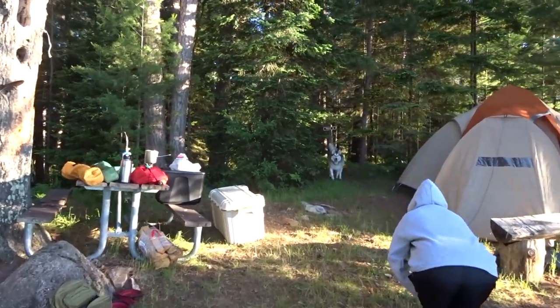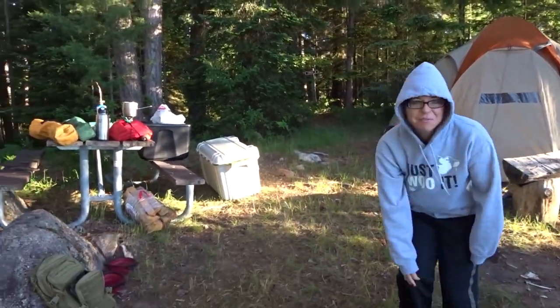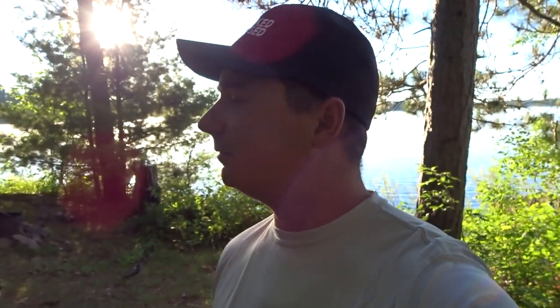Hunter, what are you doing? Well, it's day one on the Willow Flowage. We're going to spend two days out here. Got camp set up last night real late, and we had to search around for an island. Most of the spots were taken, so here we are. We found a spot.